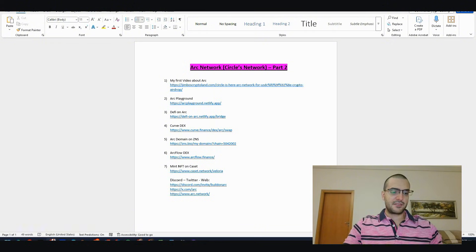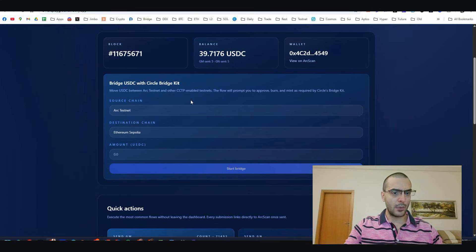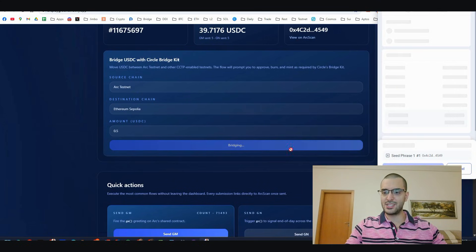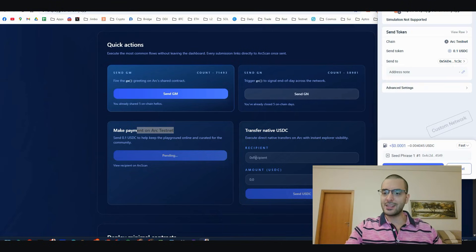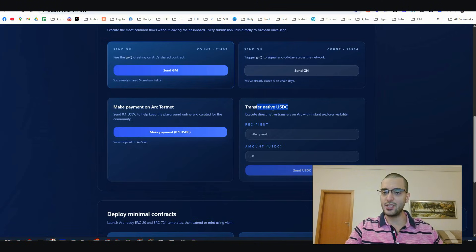Step number two: the ARC Playground. This is something new that came exactly two days after my first video. Here you can access the faucet or add the network. There's also the option to bridge USDC from Circle to Ethereum Sepolia - put your amount and start bridging from ARC to Sepolia. Scrolling down, you'll find daily GMs and daily GNs transactions. You can also make payments on ARC testnet, such as a 0.1 donation.